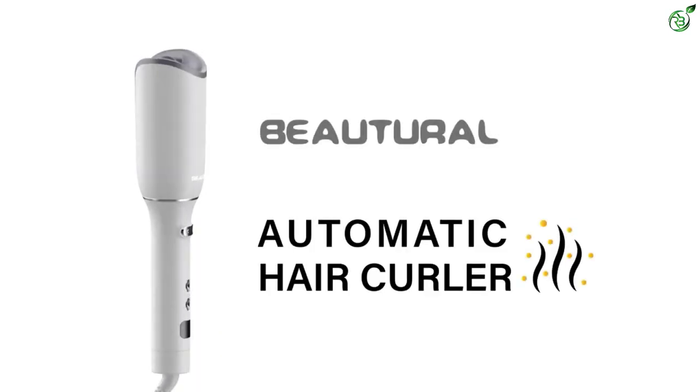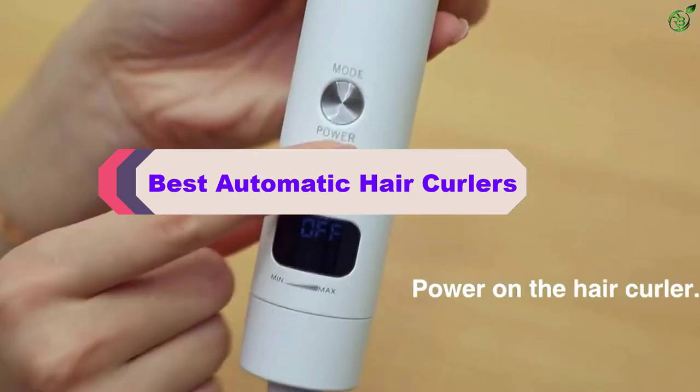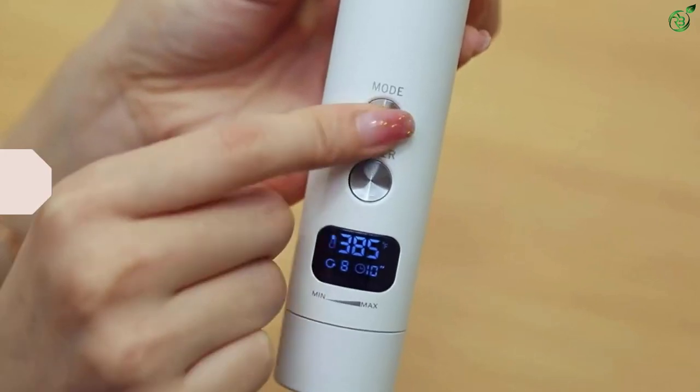Hey guys, in this video we're breaking down the top 5 best automatic hair curlers on the market right now. I made this list based on my personal opinion and hours of research, and have listed them based on popularity.